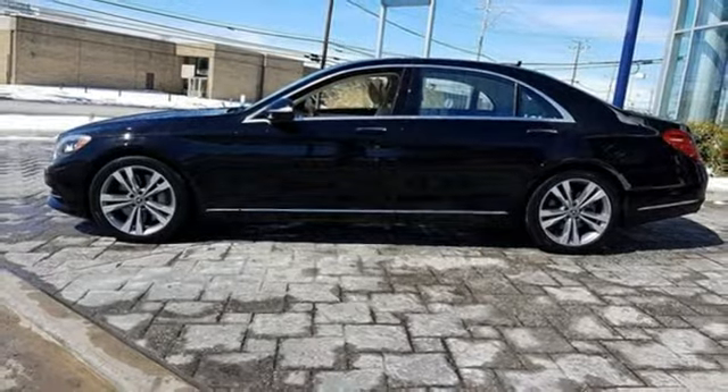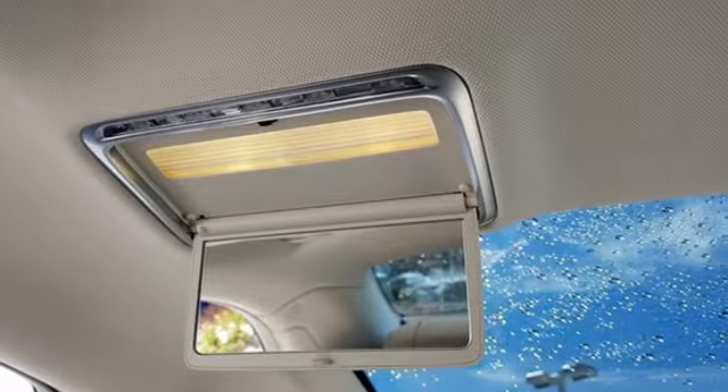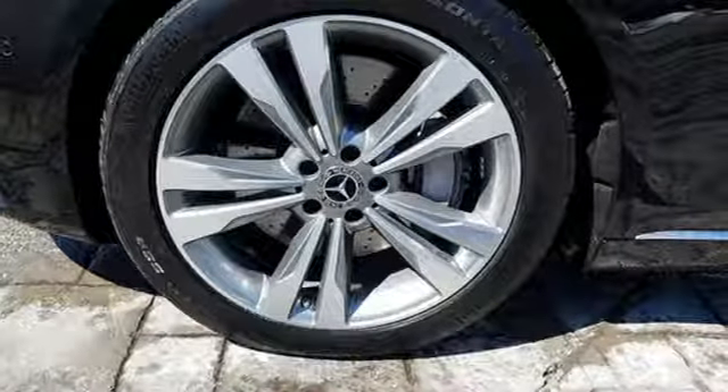You'll also get leather seats, Homelink, and a power rear sunshade. Subtle niceties like cabin air purification and fragrance systems, multi-color multi-zone LED ambient lighting, and soft closed doors complete this mobile oasis.